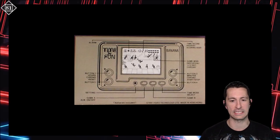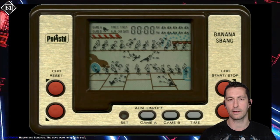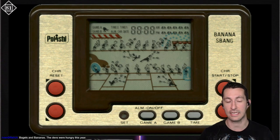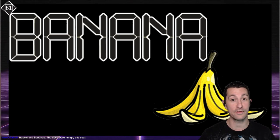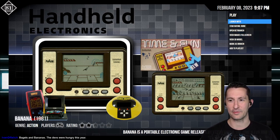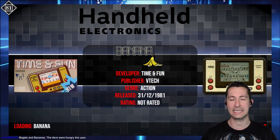Looking at the artwork, here's the front and back of the box. This was released in other parts of Europe. Notice the very similar four buttons on each end, just like the Nintendo Game & Watch — Game A, Game B — and it also does time. Bagels to bananas, we're doing a lot of food this episode! We don't have a manual — handhelds don't usually include one. Let's put it in the palm of our hand and see what's up with Banana, released at some point in 1981, most likely in Europe.